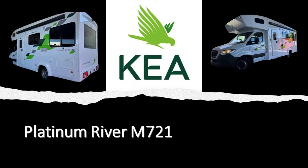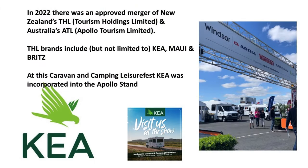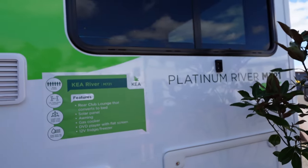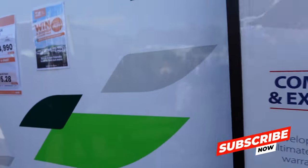The Kia River Platinum M721 — why are we reviewing it? Simply, it had a bigger presence this year at the show. It's now under the wing of Apollo and was on the stand featuring the Windsors, the Adriers, and the Winnebagos. There was a recent merger between Tourism Holding Limited and Apollo Tourism Limited. So now that they have the might of Apollo behind them, we might be seeing more of them.